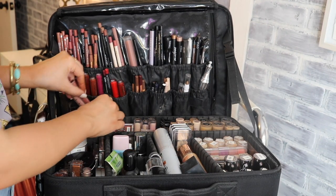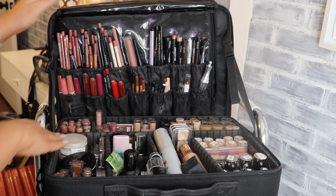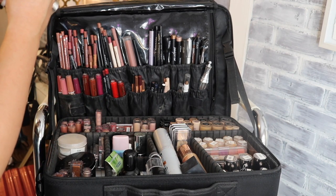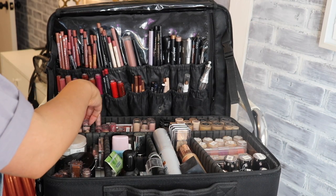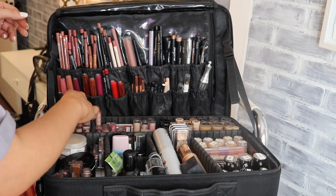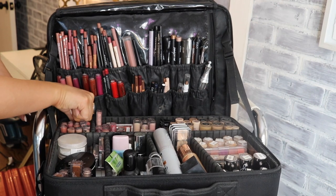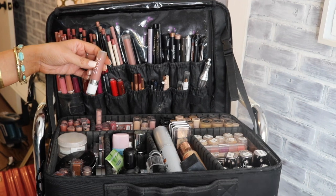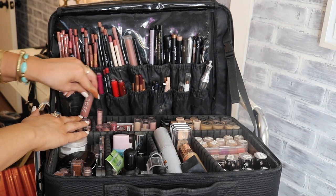For liquid lipsticks I have the Anastasia Beverly Hills shade Naked, a couple ColourPop shades, and my favorite Dose of Colors liquid lipsticks — Bear With Me, Stone, and Truffle — as my go-to nudes.